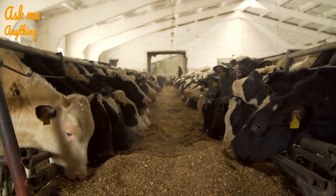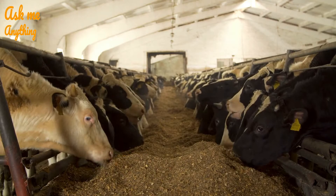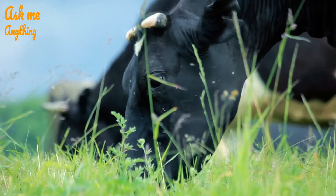Genetics: if the cow is the daughter of a high milk-producing cow, they are more likely to produce a greater volume of milk. Weather: sudden and extreme changes in the weather can cause a decrease in a cow's production of milk.